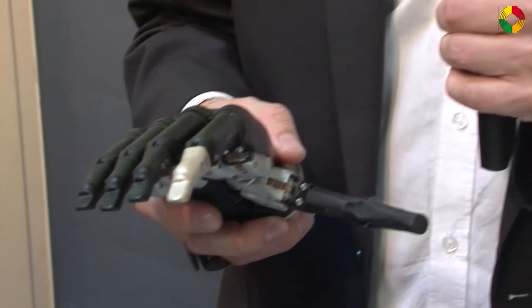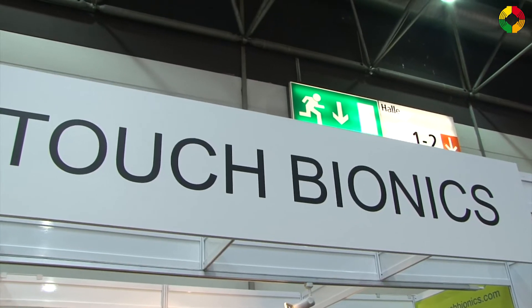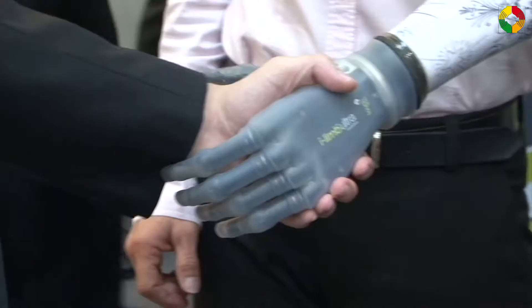A strong grip is very important in everyday life. At RearCare 2014, Touch Bionics helps people regain this grip. Here with me are Ms. Claudia Breitbach and Mr. Peter Dess from Touch Bionics.